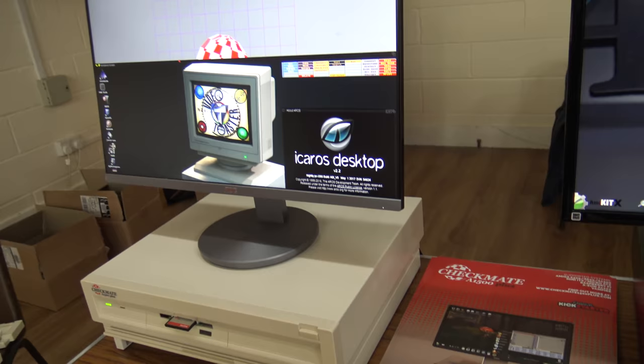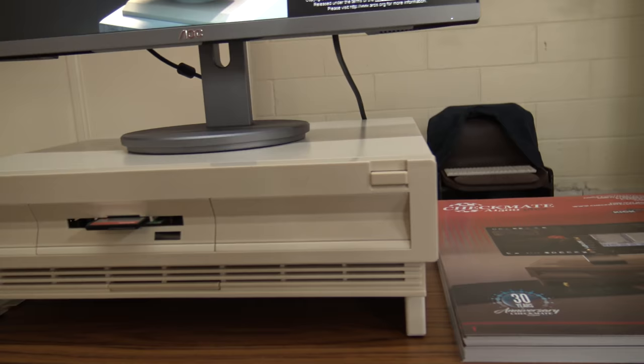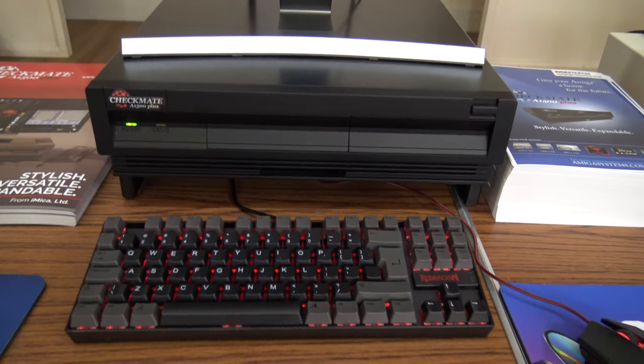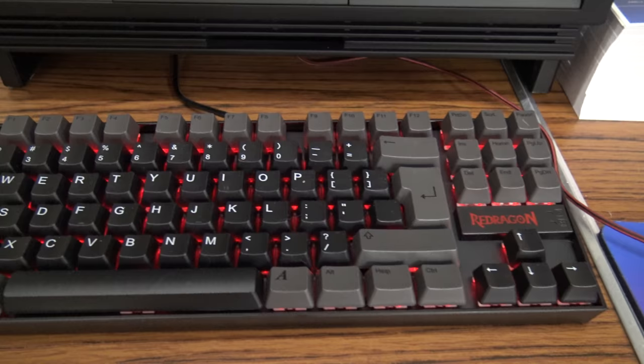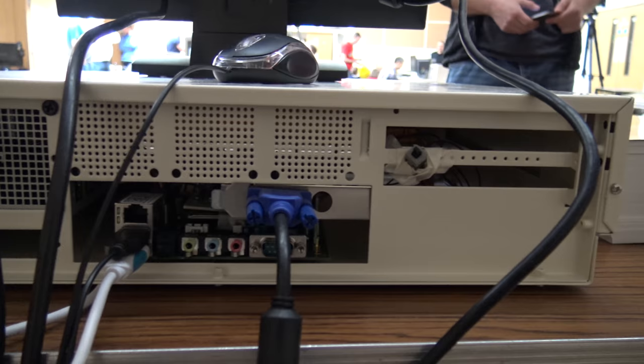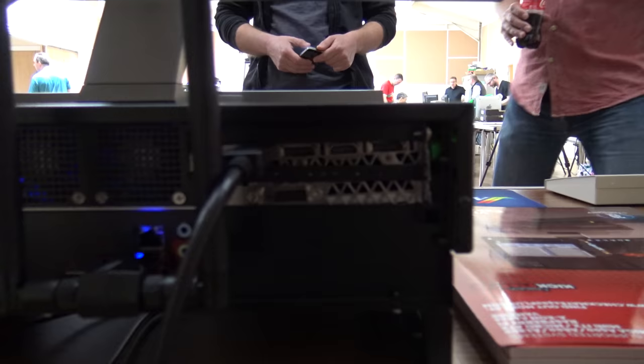Here are examples of the Checkmate cases themselves. They hold a whole host of Amigas - the A500, the 600, and the 1200 - as well as some modern motherboards like ITX and Micro ATX. The design inspiration came from the Amiga 3000 and 1000, and the case features a keyboard garage that lets you slide your keyboard under the machine to free up desk space. And here's what it looks like from the back.